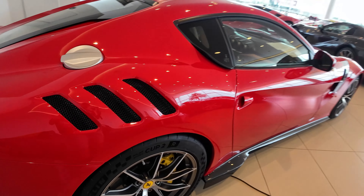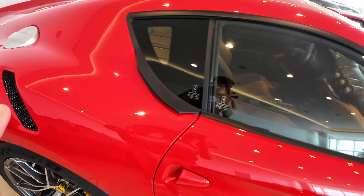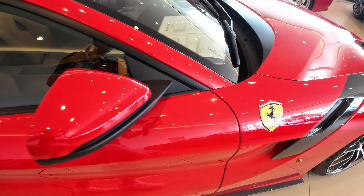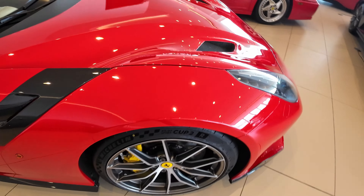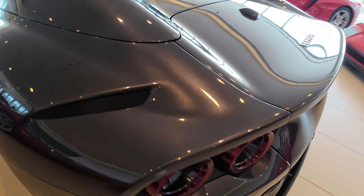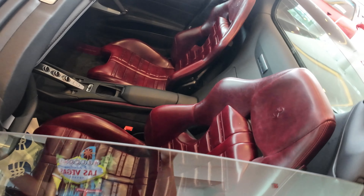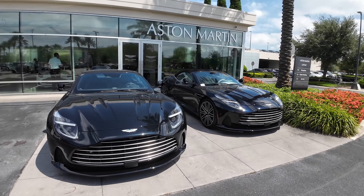Here we have an F12 TDF — a very special Ferrari. I love the three vents right there, those look sick. It has a tan interior with red paint and Ferrari shields on the side. This was the car before the 812, and right here is the 812 GTS — silver metallic, very nice, with a red cherry interior. This is a different interior color I don't see very much.